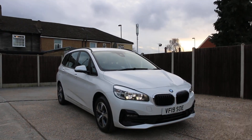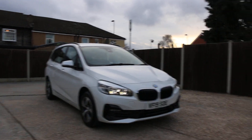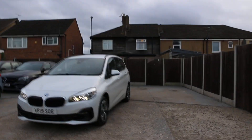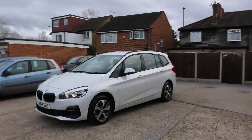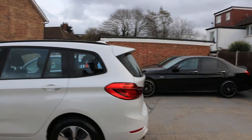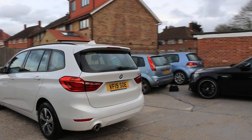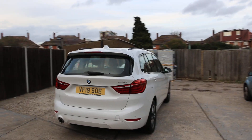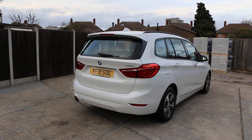Now available at McCarty Cars: BMW 2 Series, 19 plate, 2019, white. The car has daytime running lights, parking sensors on the front, and is a five-door hatchback seven seater. It also has rear parking sensors. This is the 218i petrol.